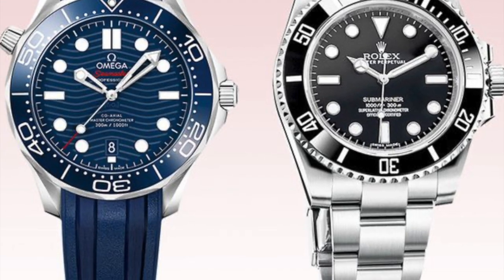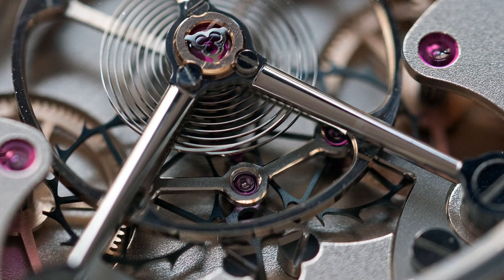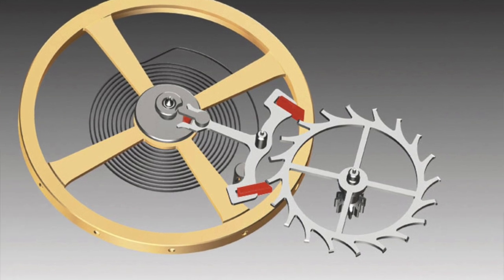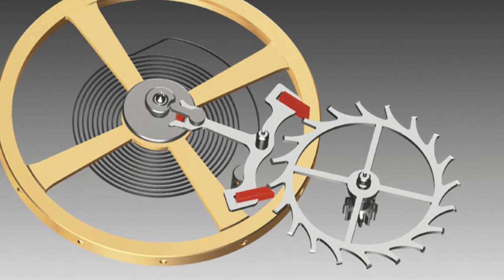Dive watch: a water resistant watch, but not all water resistant watches are dive watches. True dive watches should meet a specific standard for diving like ISO 6425, which requires the watch to be water resistant to at least 200 meters, feature a unidirectional rotating bezel and some form of illumination. Escapement: an internal component in a mechanical watch that transfers the power from a wound-up watch into the movement of the watch's second hand by driving the balance wheel at a steady rate.